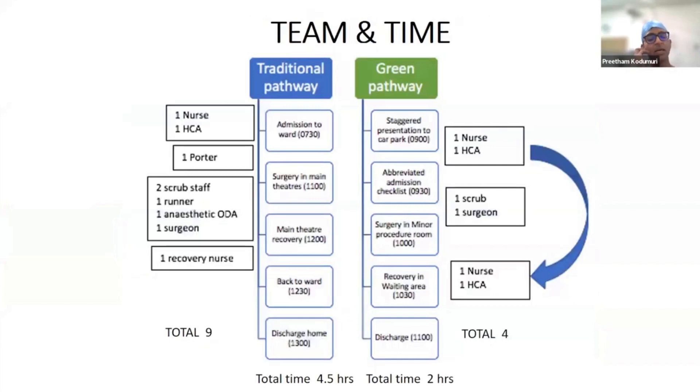What we really looked at was how much time and manpower you can save by changing from a traditional pathway to a green pathway. Historically, a patient would come to the ward at 7:30 in the morning and go home by one o'clock in the afternoon. We found we could halve the amount of time a patient spends in theatre and free up staff to do other things.